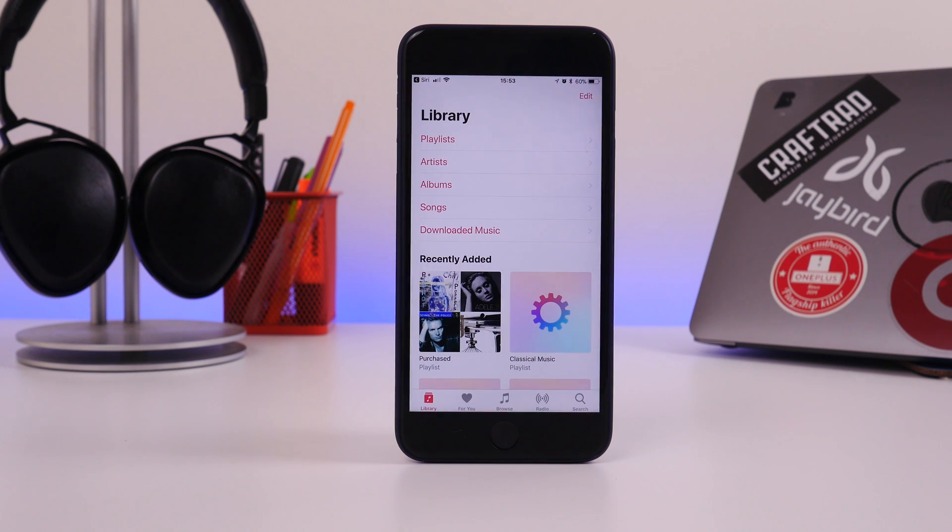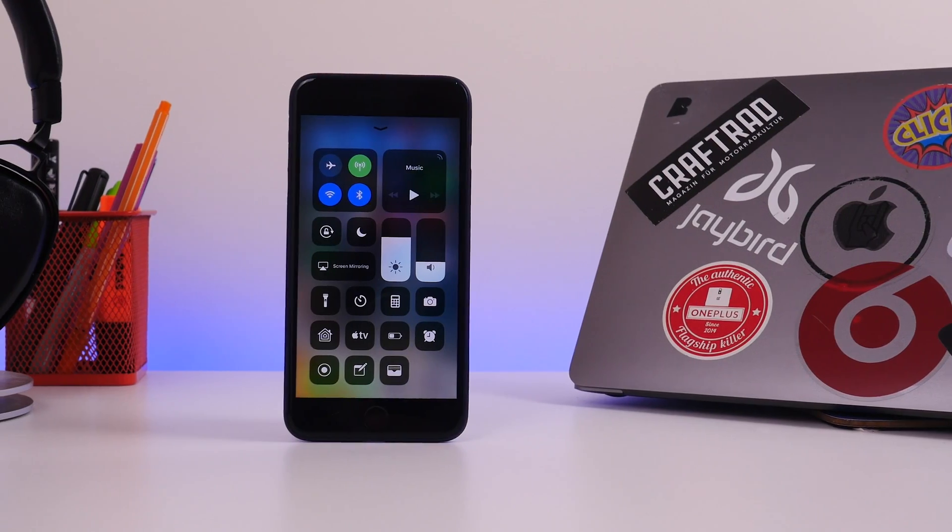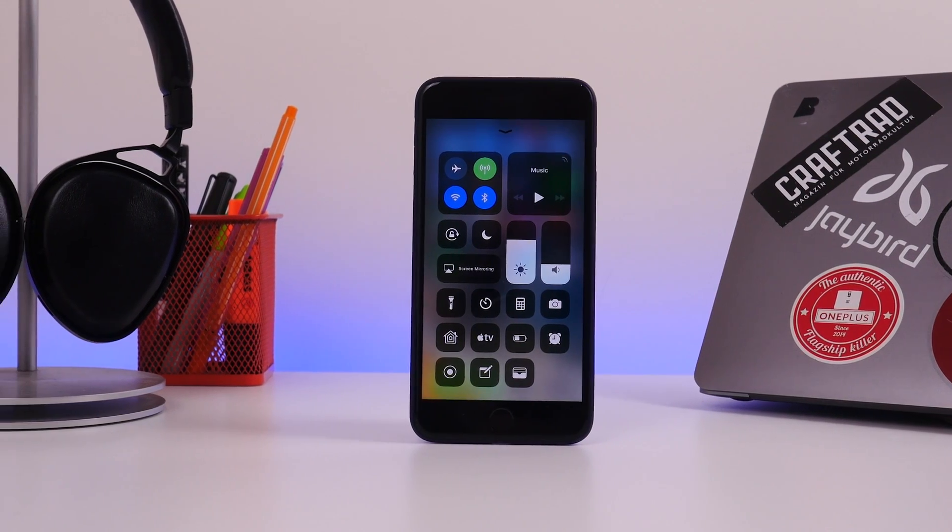Hey guys, Cam here from pocketlint.com and iOS 11 is coming. And for those brave enough to try the beta versions, it is already here.